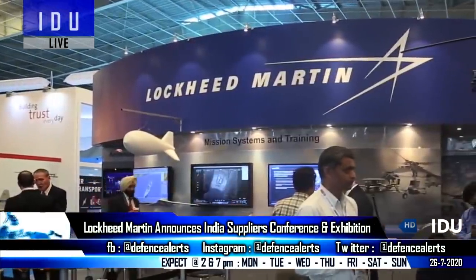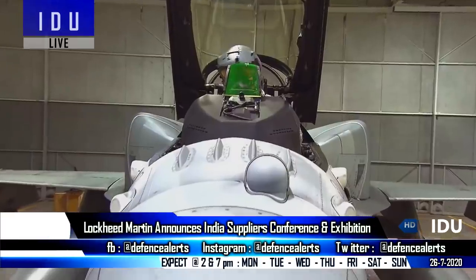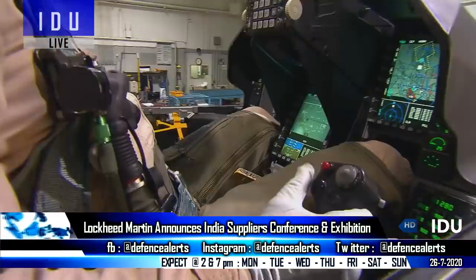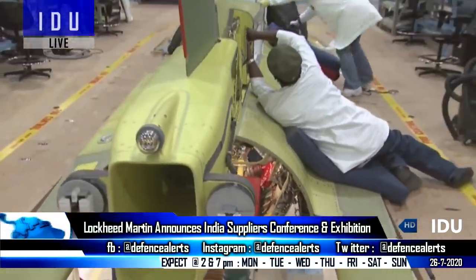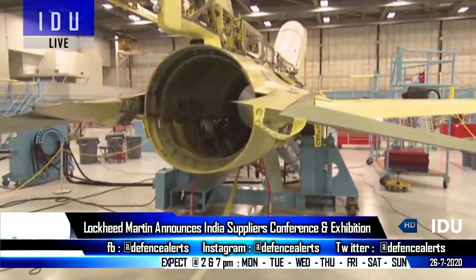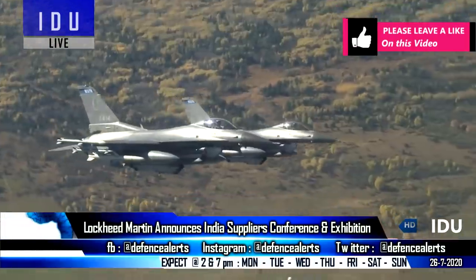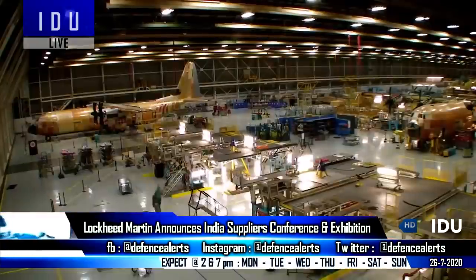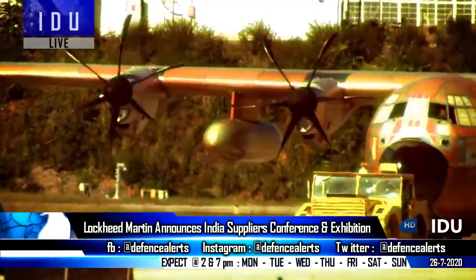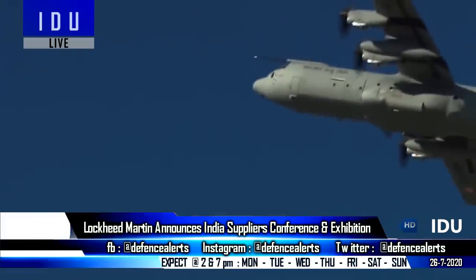Lockheed Martin has announced it will hold its seventh annual India Suppliers Conference and Exhibition on 27 July, aiming to strengthen its existing supplier ecosystem in India. The Tata-Lockheed Martin joint venture has completed 3D modeling for the F-16 wings and will begin supplying Indian-manufactured F-16 wings for export from October 2020. The joint venture has also built around 120 tail assemblies for the C-130J military transport aircraft for international customers.